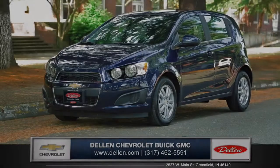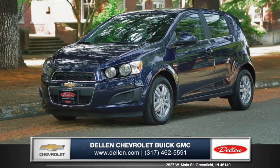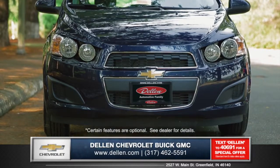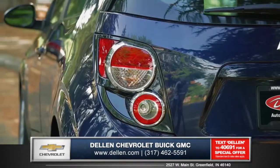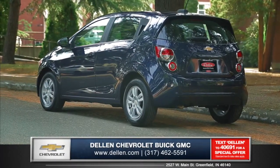Let's talk about the new 2015 Chevrolet Sonic at Dellon Chevrolet Buick GMC. The Sonic commands attention with a sporty front end and powerful exposed headlamps. Aerodynamic mirrors and chrome accented quad tail lamps give the Sonic clean styling and an athletic appeal.